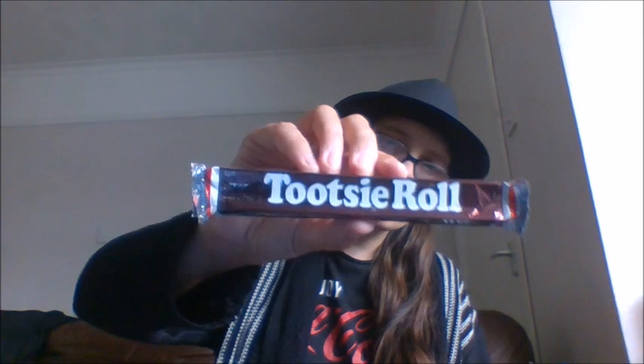Then we have Tootsie Roll. I've had these before — they're £1.60. They're basically chewy square candies. They're like chewy caramel and they come in these little pieces. You can get them in two sizes as well — you can get micro ones which are pretty cool. £1.60 is not bad at all. I do love my vintage sweets.